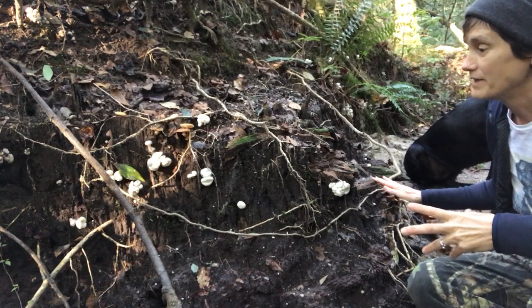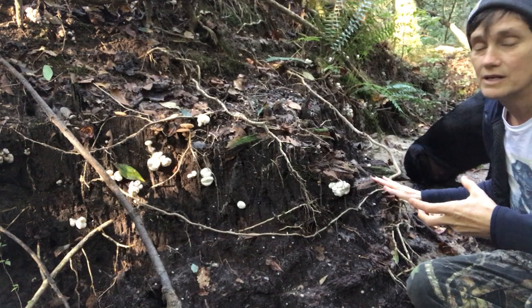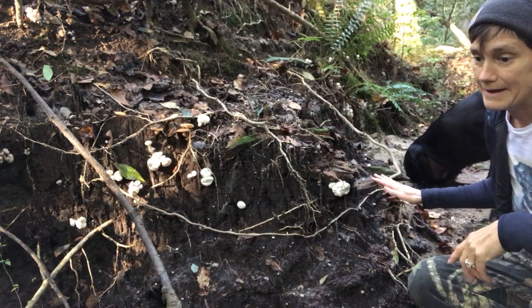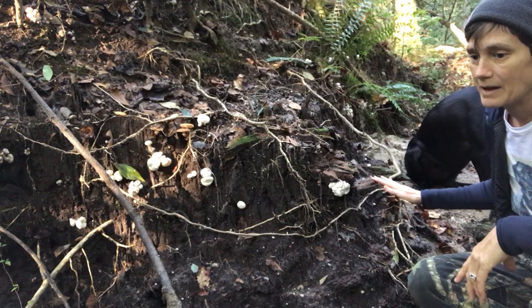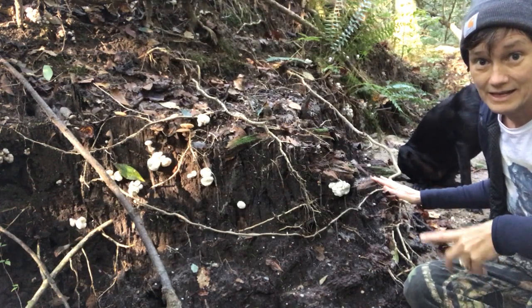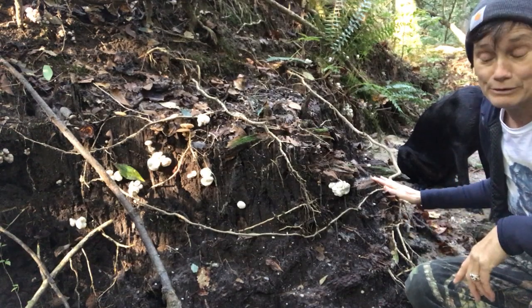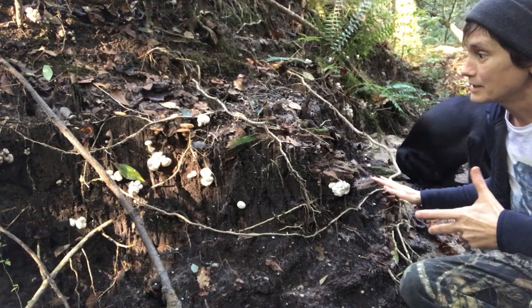It's called that because it's supposed to have this sort of seafood type flavor, and I would agree with that assessment — not that that's a bad thing. Oysters do too, and they're one of my favorites.